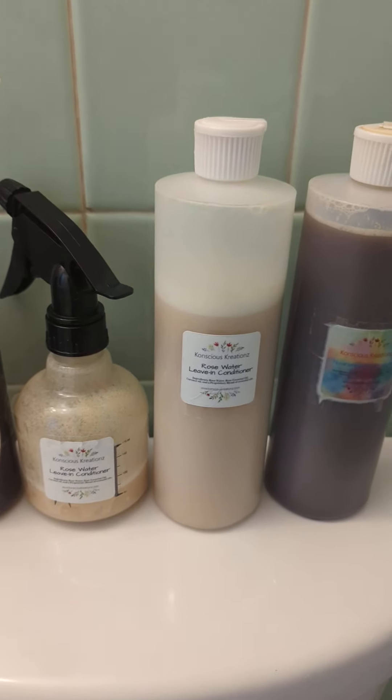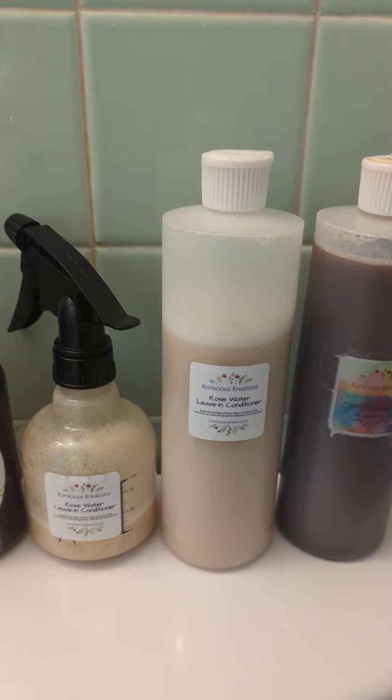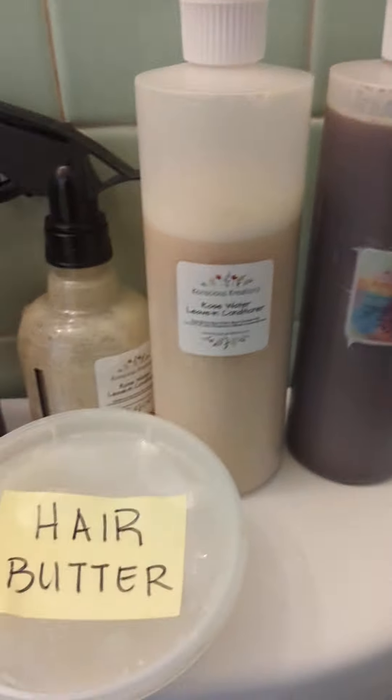Hey, Nikki Brown here. No matter where you are, what part of the world you are, I hope that you are having a good day. So these are basically the products that I use for my hairline.